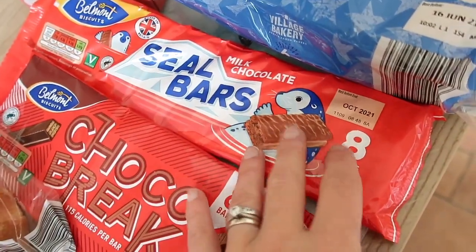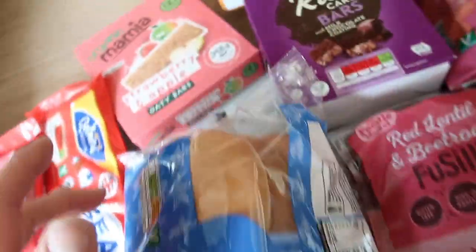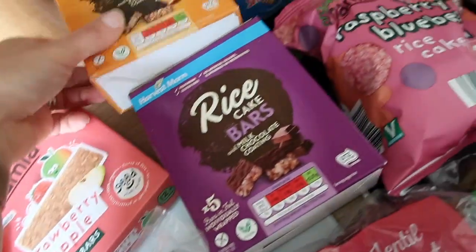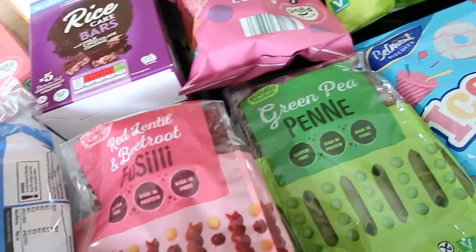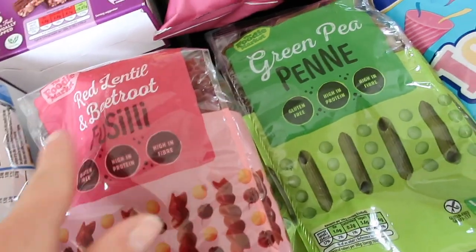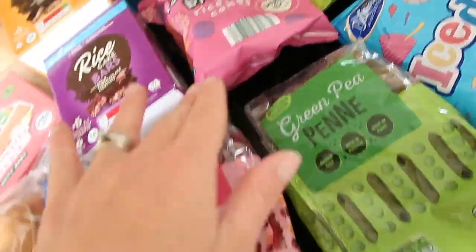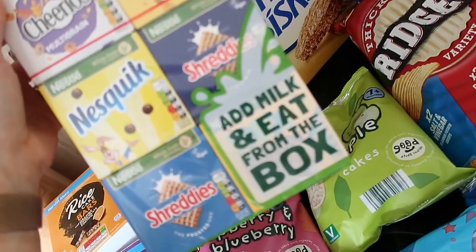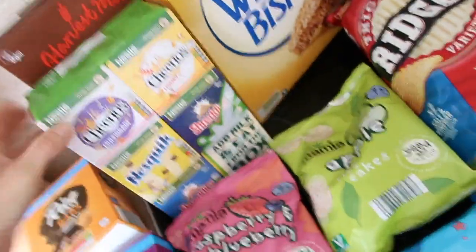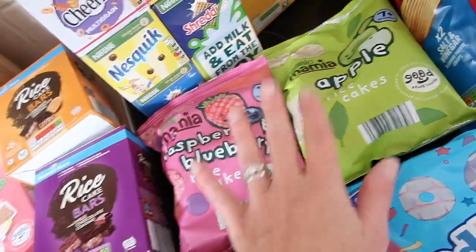Brioche rolls, chocolate chip rolls, little mini croissants — everybody loves those with breakfast. Chocolate Breaks — Violet's choice. Plain bagels — she and Alistair will have those for sandwiches this week. Strawberry and apple oaty bars — Miles loves those. Rice cake bars in chocolate orange and milk chocolate, both really nice. From the specials aisle, Violet chose a red lentil and beetroot fusilli and I chose a green tea pasta. Also from specials: add-milk-and-eat porridge pots — Violet asked for those, about £1.10. Raspberry and blueberry rice cakes and apple rice cakes — great for the changing bag.